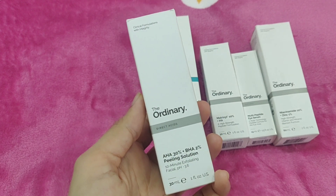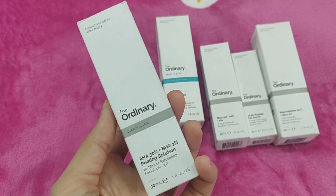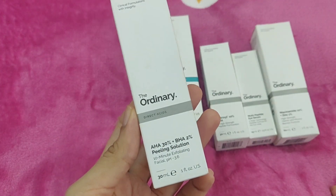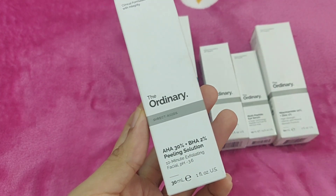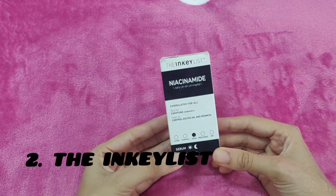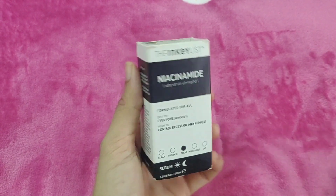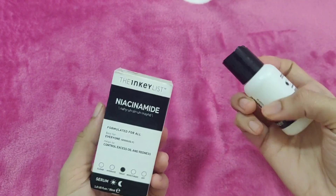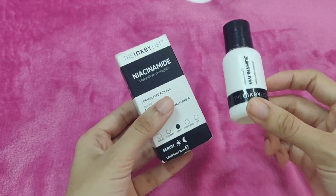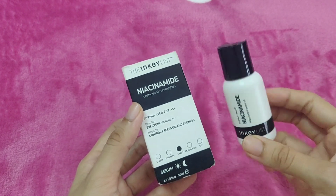We are going to talk about the hair serum. Some Ordinary brand products will be shown. There is also a niacinamide serum, and a hyaluronic acid product. This is an empty bottle, which is not my favorite product.